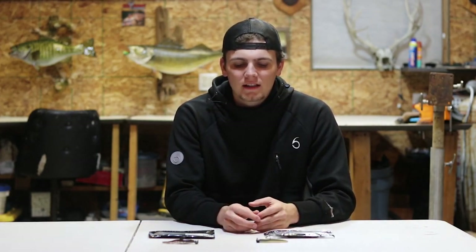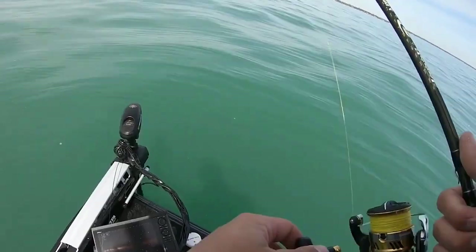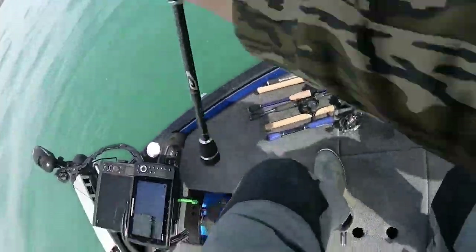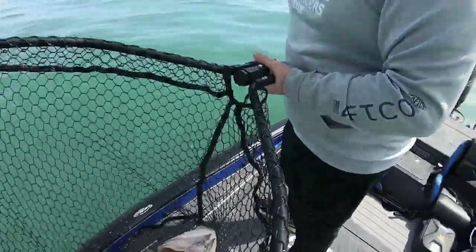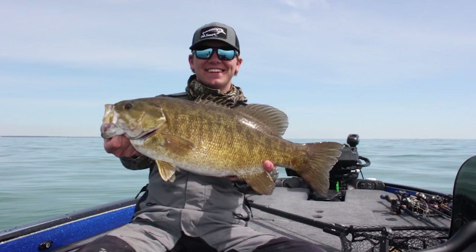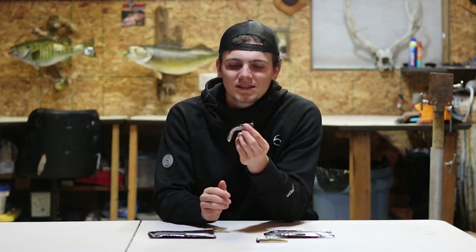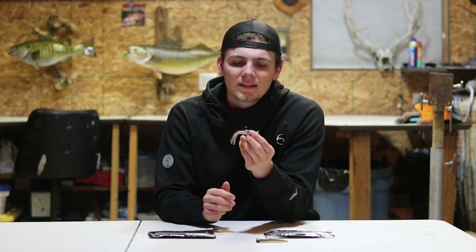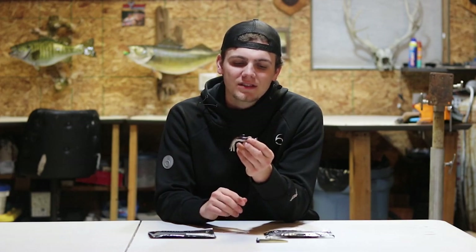I had to include the Ned Rig just because it's caught me so many fish. Last year I believe it caught me my biggest bass of the year, which was a 5.85 pound smallmouth bass. It's a super versatile bait — not flashy, not anything too exciting — but there is one little wrinkle I kind of figured out later this fall. This isn't technically a Ned Rig but I fish it the same exact way, so I clumped it together in the Ned Rig category.